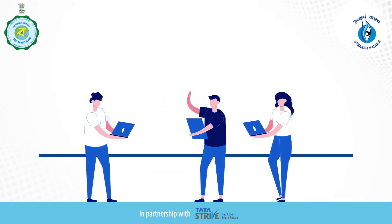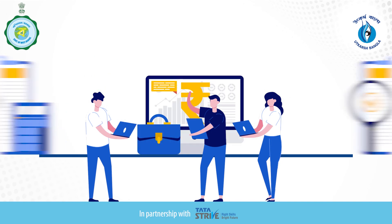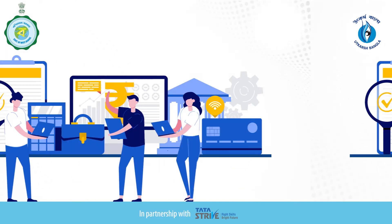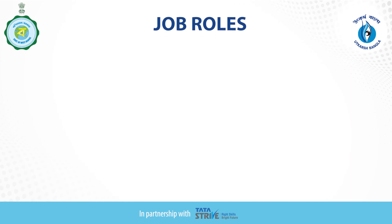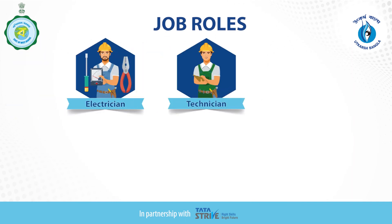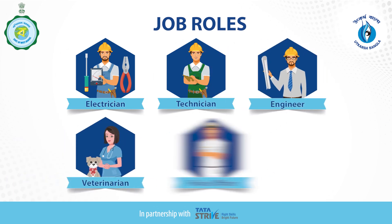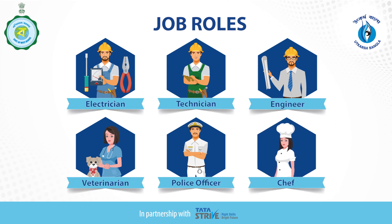You also like working independently and have a practical approach towards life situations. Typical realistic job roles include electrician, technician, engineer, veterinarian, police officer, chef, etc.